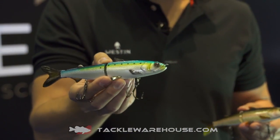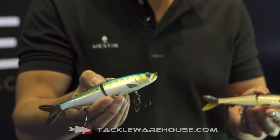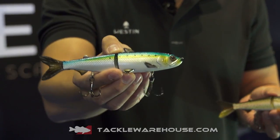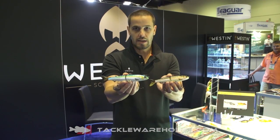It fidgets super slowly and will slide side to side. Keep your rod tip up high and it will wake on the surface. One of my favorite colors is the American Shad and the Rainbow Trout. They'll be available soon at TackleWarehouse.com.